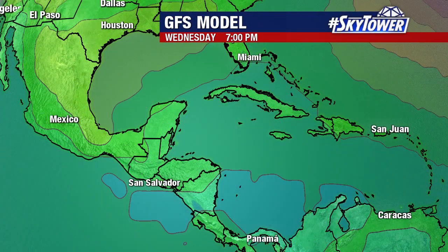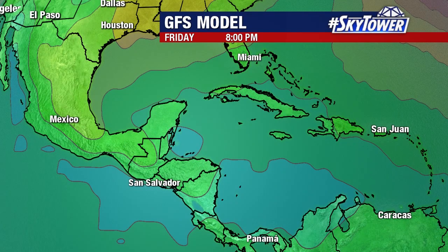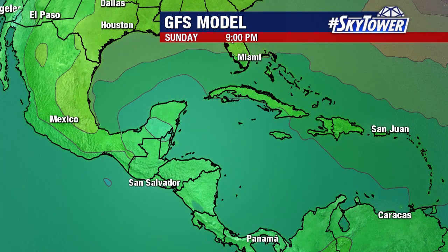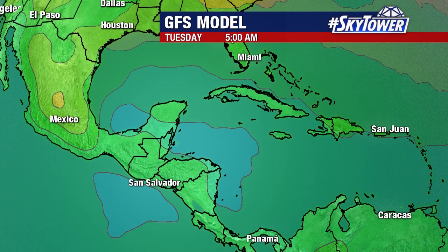You look at the GFS model — it gives you that little idea, maybe something trying to form, that broad area of low pressure, as we head into Friday evening and heading into the weekend. So something to keep in mind, something we will keep an eye on as we go through the next several days.